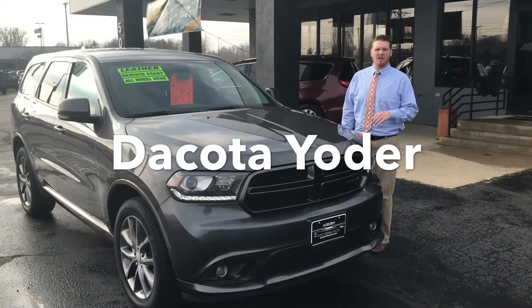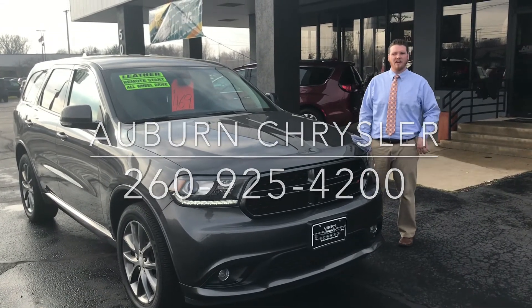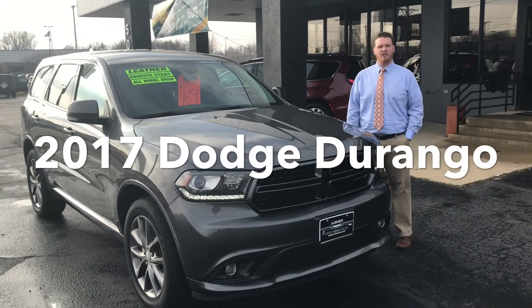My name is Dakota Yoder, sales consultant here at Auburn Chrysler. If you like this vehicle, give us a call, schedule a test drive. Love to assist you with your next vehicle purchase.